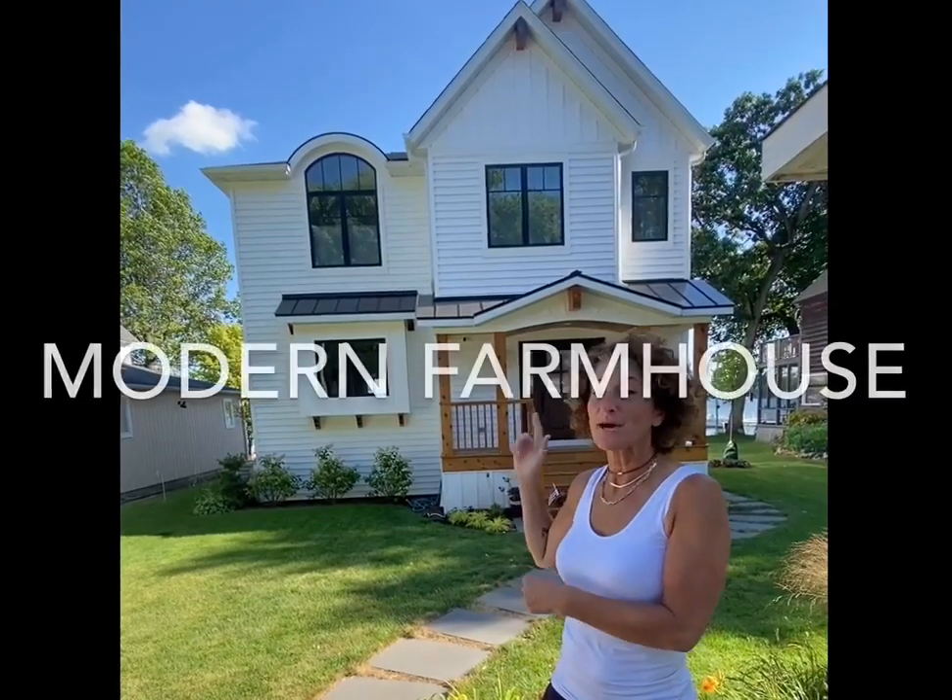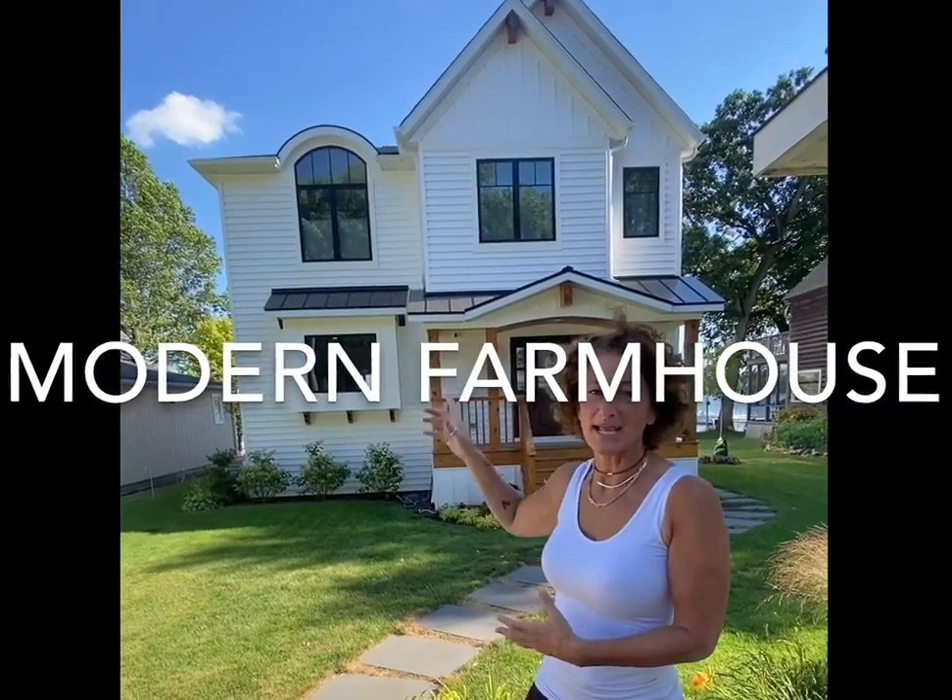This isn't exactly an architectural style, but you're all familiar with it. Joanna Gaines has made it famous. This is sort of the modern farmhouse look — super popular right now. You see up top there's some vertical siding elements, black windows, white. Modern farmhouse.